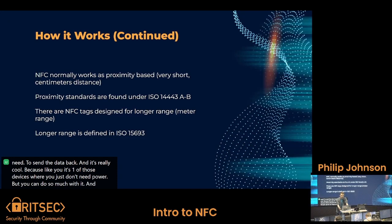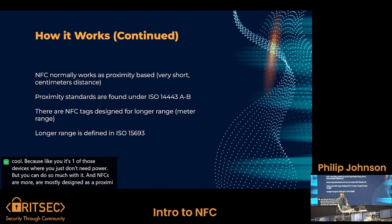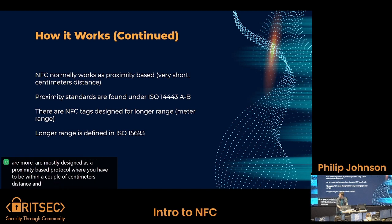NFCs are mostly designed as a proximity-based protocol where you have to be within a couple of centimeters distance and no further. They do have some other standards which have been designed recently for longer-range NFC — you still get the perks of encryption, but it's designed to be accessed at about a meter's length away, or about a yard or so.